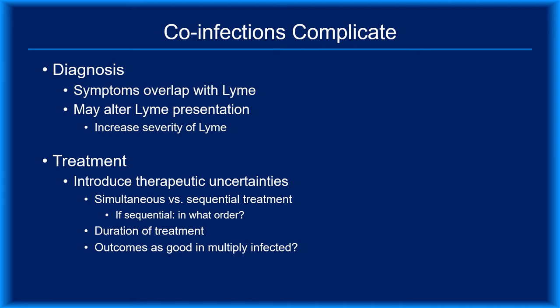Co-infections complicate therapeutic decisions. While some respond to doxycycline, the first-line agent for Lyme disease, others like babesia do not. There isn't any trial evidence to guide the management of patients with multiple tick-borne infections, so it's unclear whether we should treat pathogens simultaneously or sequentially. It's also unclear whether outcomes for individual infections in a multiply infected patient are comparable to those when a patient has a single infection. Therefore, we don't know whether to use standard regimens or to adjust the dose and/or duration of selected antibiotics. It would be ideal to offer patients prophylactic regimens that prevent all black-legged tick-transmitted diseases, but that possibility hasn't been explored.